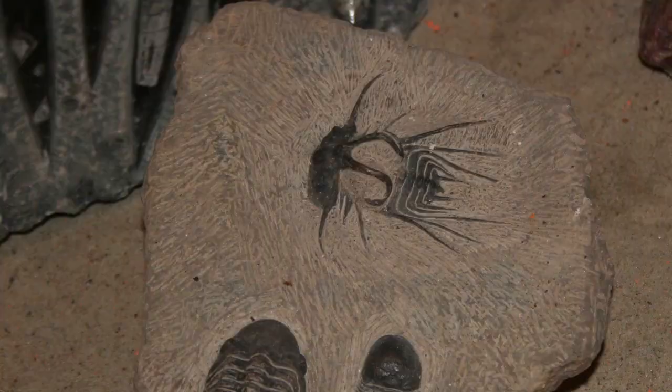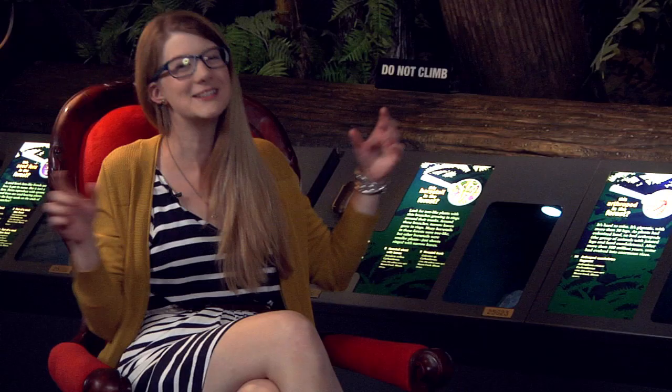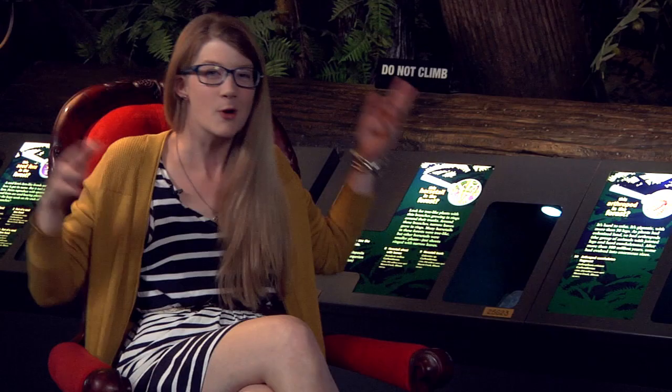Trilobites existed on the planet from about 521 to 250 million years ago, and as of right now we know of about 20,000 different species. These tiny — and sometimes really large — invertebrates were roaming all over the planet, and they're just so cool.